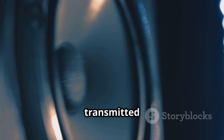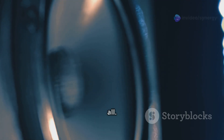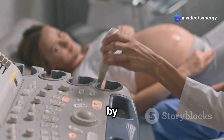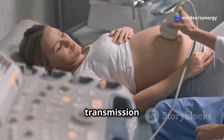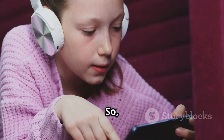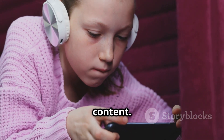As of now, the sound can be transmitted about a meter at a speaking volume of 60 decibels. Researchers believe that by increasing the intensity of the ultrasound, they can extend both the transmission distance and the volume. So we're talking about a technology that could potentially revolutionize how we consume audio content.